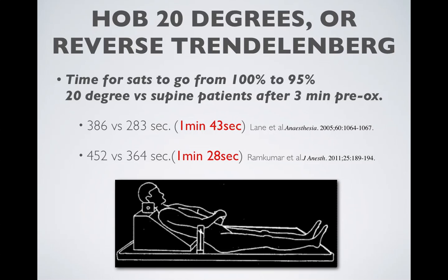Patient positioning also helps. Adult studies show that with head of bed elevated to 20 degrees or patients in reverse Trendelenburg, we can get an extra 90 seconds of safe apnea duration out of elective anesthesia patients. We're obviously not going to get this benefit out of a sick asthmatic kid or any other hypoxemic child.